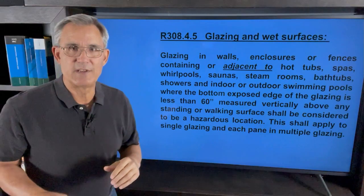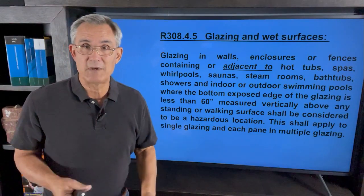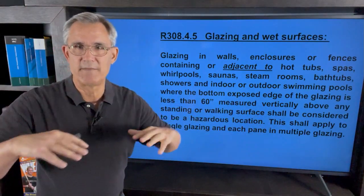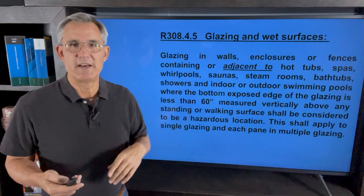That shall be considered a hazardous location requiring safety glass. What's the walking surface? Usually the floor, but sometimes we have big drop-in tubs with a deck around them that you could walk on — that could be your walking surface. Or maybe it's the tub itself when you're standing in it. We'll look at that in just a second.